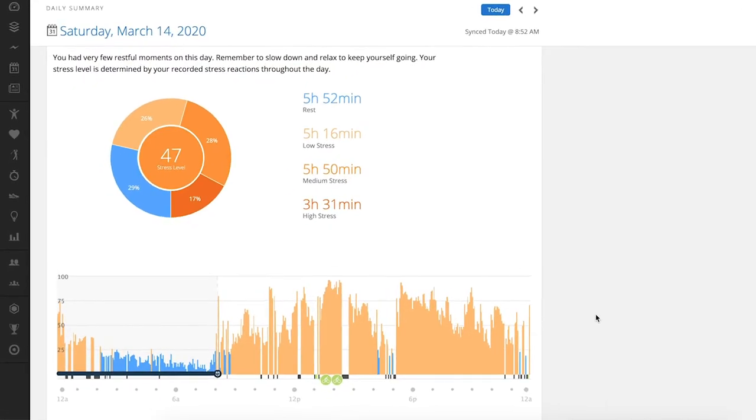Hey, what's up Garmin fans? I'm Kevin, your host here at Garmin's training video series. Here at Garmin, we want you to perform at your absolute best. And one of many factors that can prevent us from training at our peak is stress. But how do we track it? Well, today let me introduce you to one of Garmin's health features: all-day stress tracking.